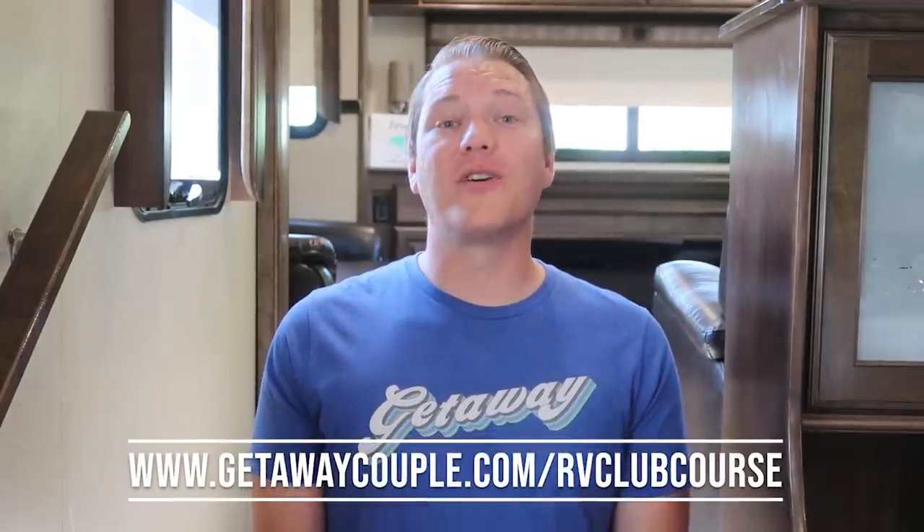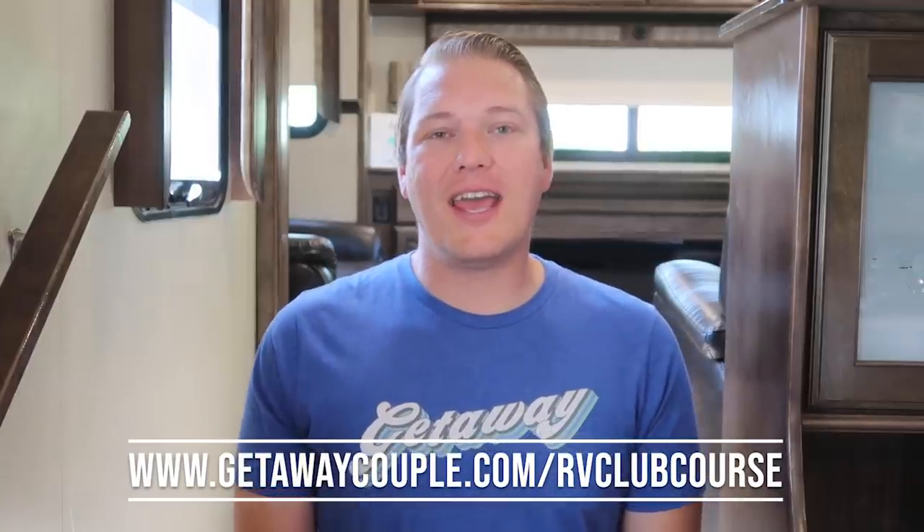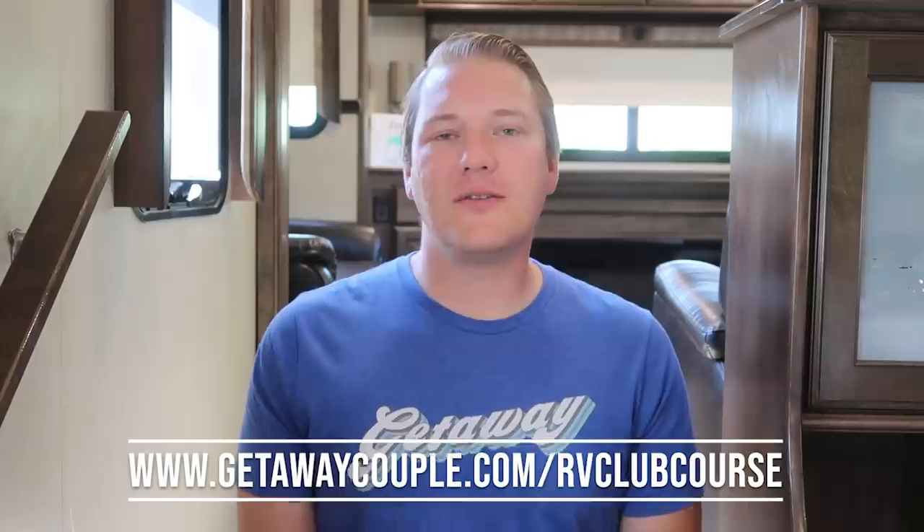Campgrounds are a huge topic. We have even more clubs that we're part of and save money on campground fees with. For that reason, we actually created a free RV Club email course that goes over seven different clubs. It's completely free, goes really in depth, and covers one whole club a day — who it's right for, what you can use it for, and all the discounts you can get. We'll put a link in the description below where you can sign up for that free RV Club email course.